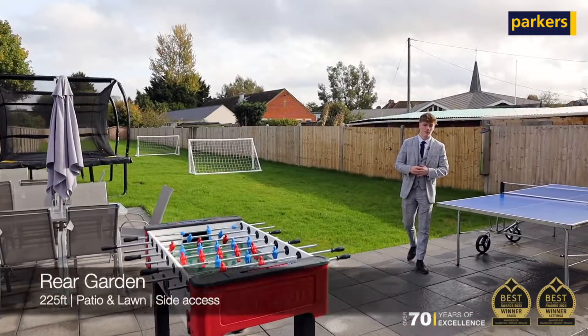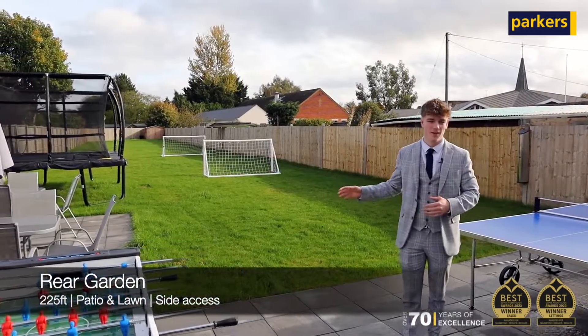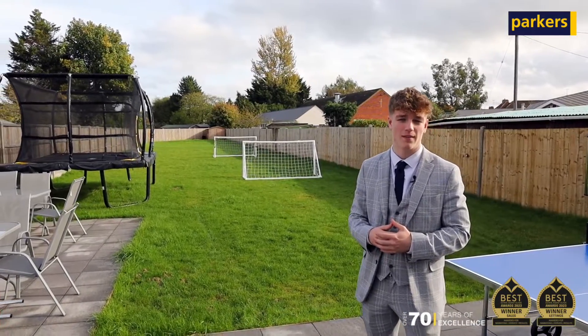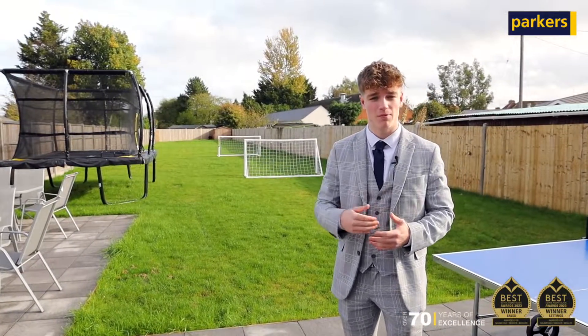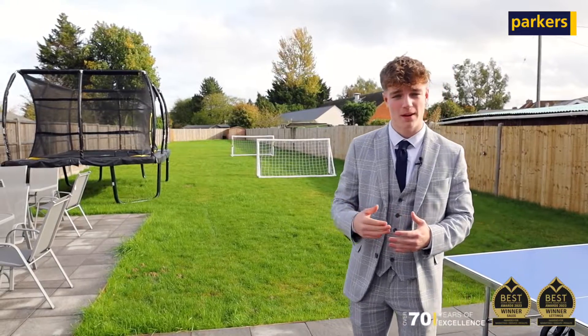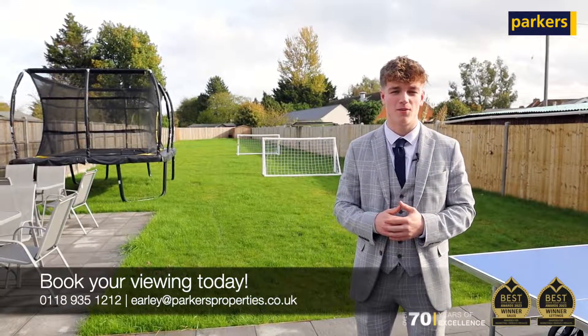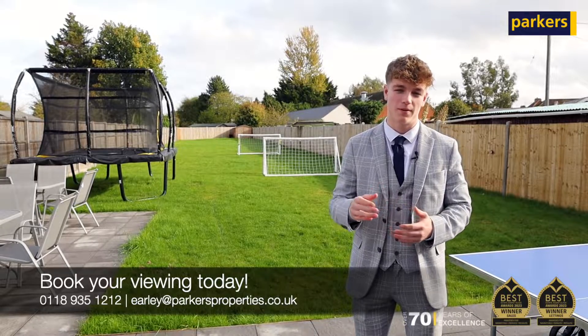Last but certainly not least, you join me on my favorite part of the property — the garden. Being in excess of 200 feet, I believe you'll struggle to find a plot like this in the surrounding area. To fully appreciate this property, I think you should come down and see it for yourself. If you'd like to give me or the team a call on 01893 512121, we'll get you booked in for a viewing.